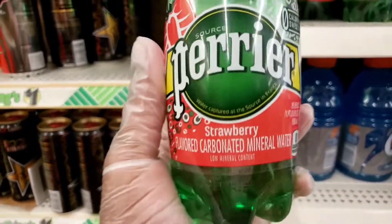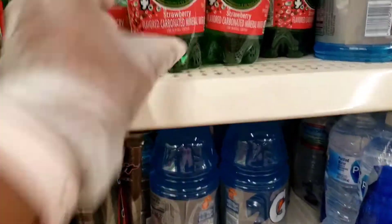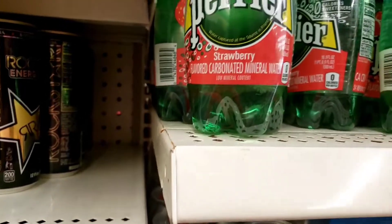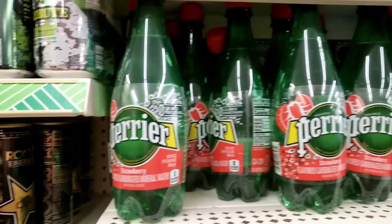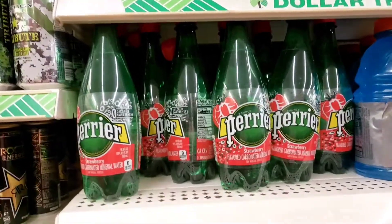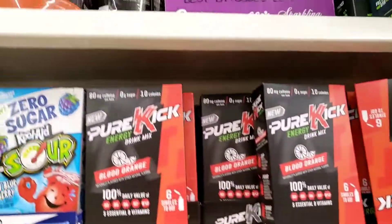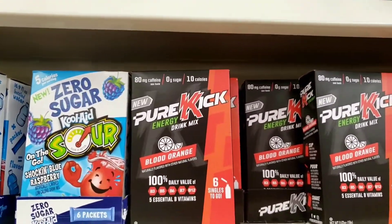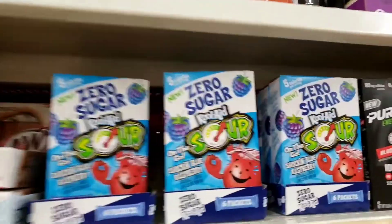I see they have some of the Perrier strawberry carbonated mineral water. This is what I used to drink back in college when it was carbonated — I never had the juices before. They have these small ones and they are 16.9 ounces, so that's pretty cool. They also had the Pure Kick energy drinks — no thank you.